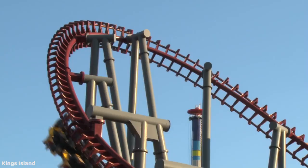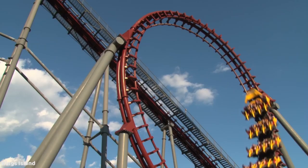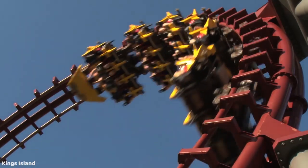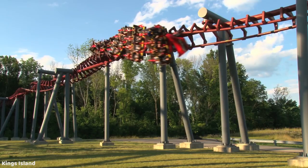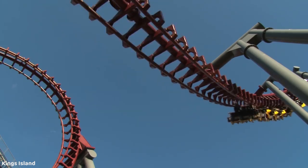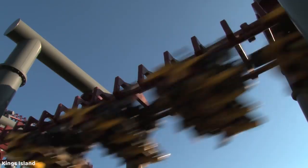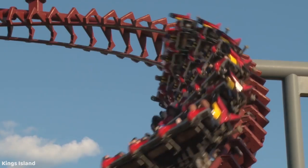First, I'm going to talk about the worst restraints that I've experienced. We have the Vekoma Flying Dutchman restraints. These just feel like they barely hold you in. They're very confusing and thus the dispatches take forever on these rides. Just pretty bad restraints — there's not much else to say here.